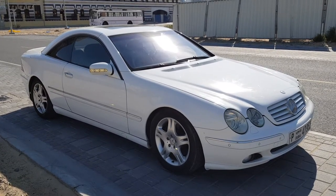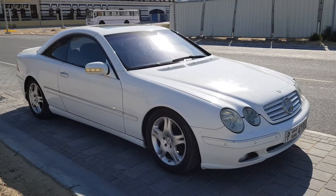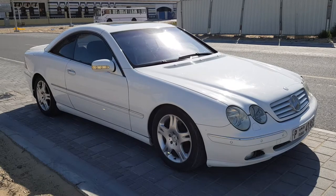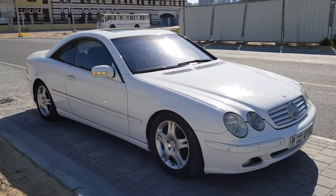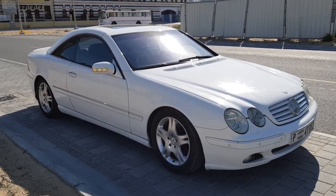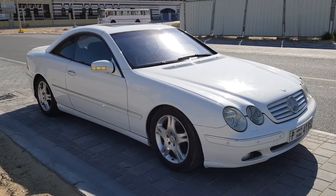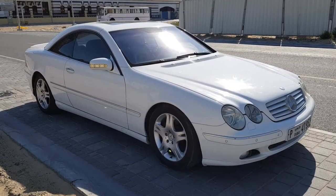Hi and welcome to this Auto Martial advert for a vehicle that genuinely we actually want to keep. But unfortunately it's our job to sell these things on. This is of course a Mercedes CL500 V8, and it is probably one of the ones in probably the best condition here in the UAE. These vehicles not only are appreciating modern classics that you can actually use.